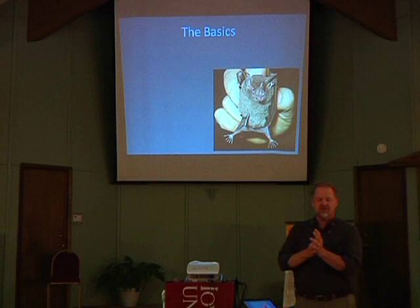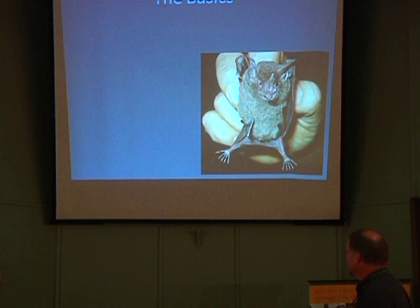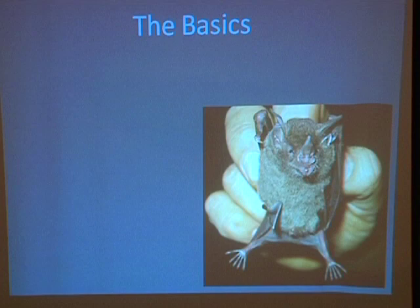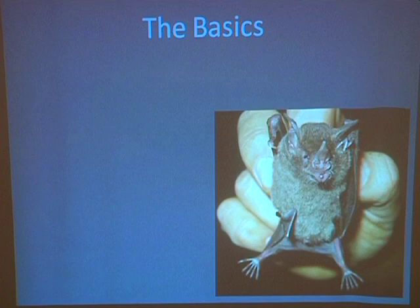Since I am a professor I'm a firm believer in quizzing people, so first we have a little quiz. This is a beautiful little Carollia, a sheath-tailed bat from down in Costa Rica. When you get down to the tropics you get a lot of bats that have these little nose leafs — little flaps of skin that stick up off the nose.